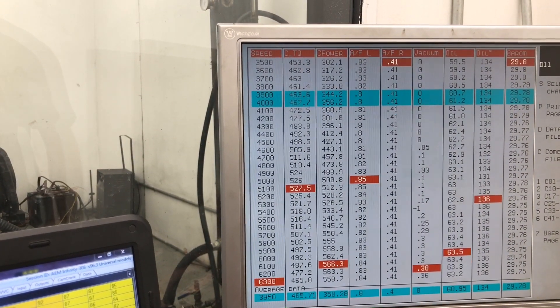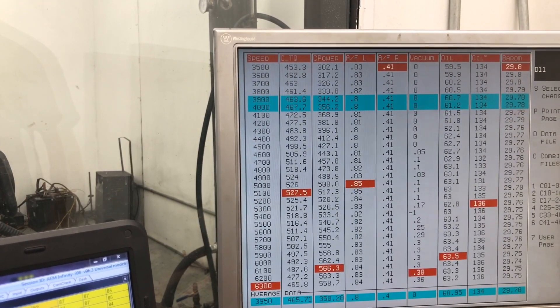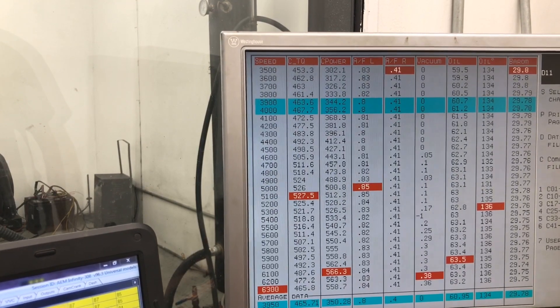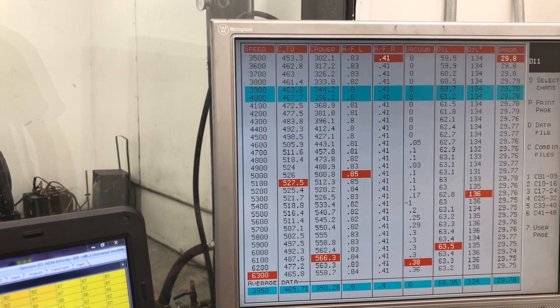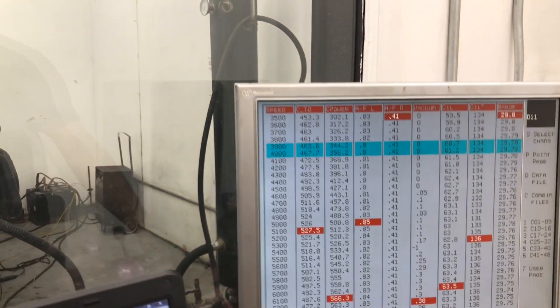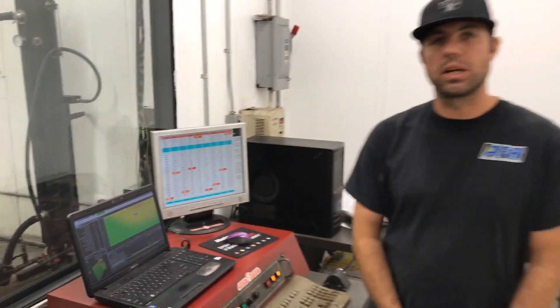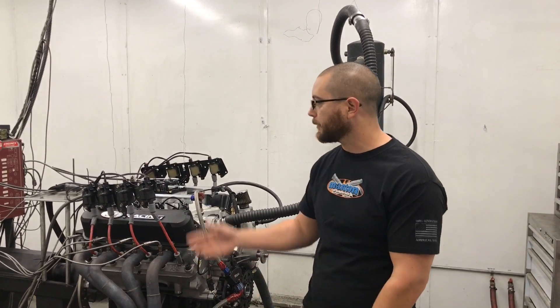We've got 527 foot-pounds of torque and 566 horsepower at 6,100 RPM. Keep in mind, still no boost on this engine — 9 to 1 compression on pump gas, and this Windsor is making this kind of power before the blower. We expect the customer is going to be really happy with this combination once he gets it dialed in with the supercharger. He's planning on running around 20 pounds of boost, so this is easily a thousand horsepower combination. Along with the aluminum block in a light vehicle, it should be a fun ride.